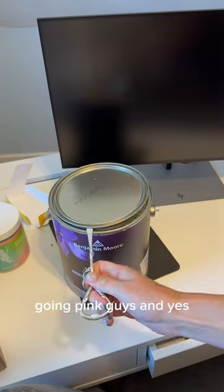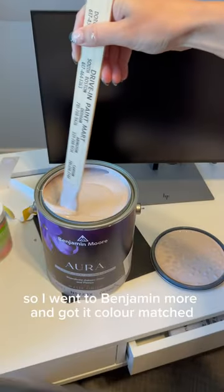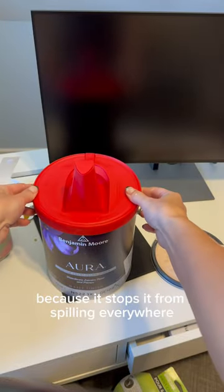Two hours later. Going pink, guys, and yes, my husband doesn't care. I love Farrow and Ball paints but their paint is shit, so I went to Benjamin Moore and got it colour matched. You all need one of these lids for your paint tins because it stops it from spilling everywhere. It's amazing.